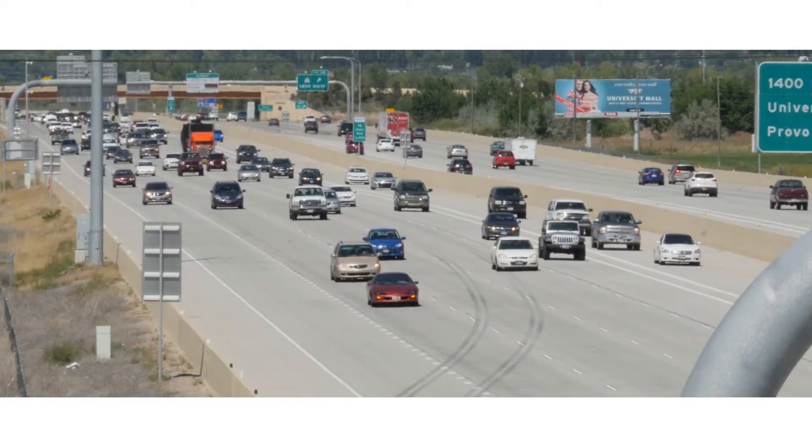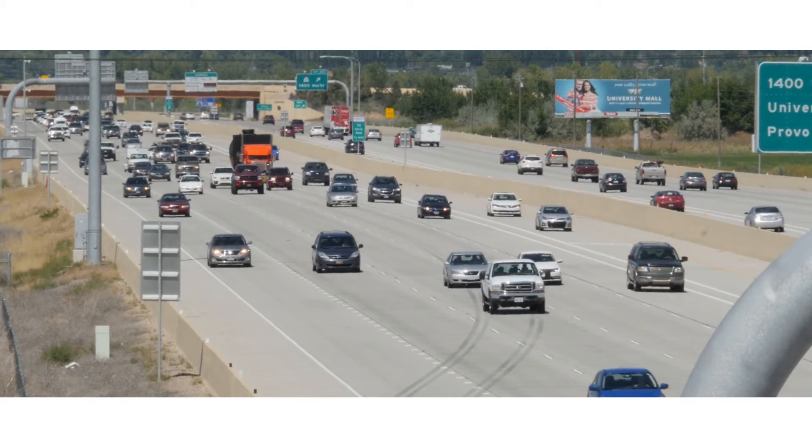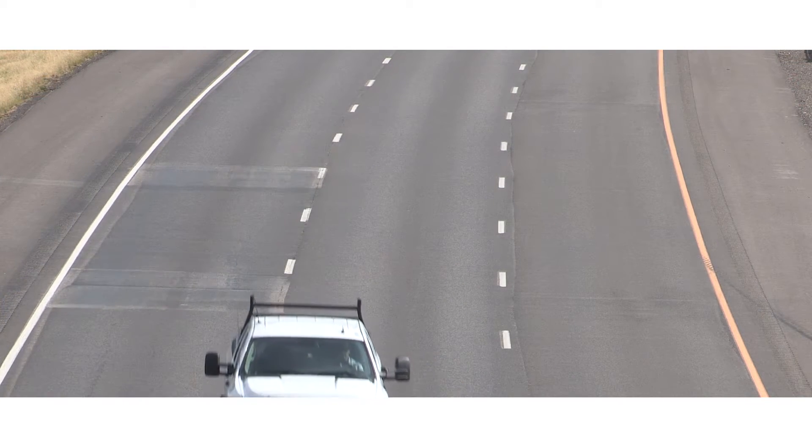Utilizing vehicle-based detection, SmartSensor HD sees each vehicle on the road and detects their lane placement, their speed, and their length. Even lane-changing vehicles are accurately detected.